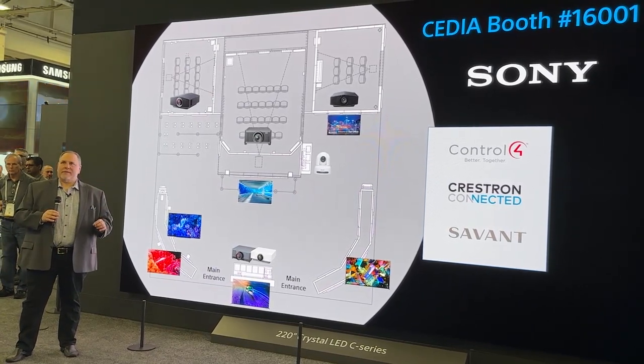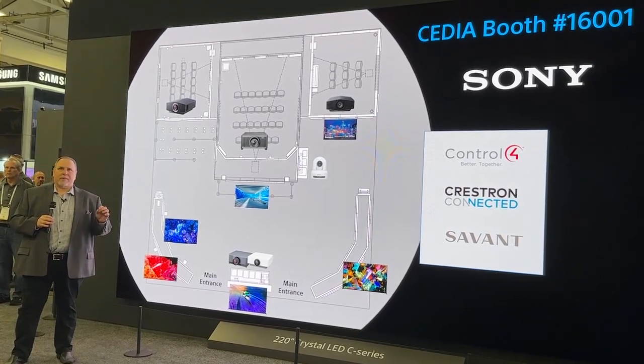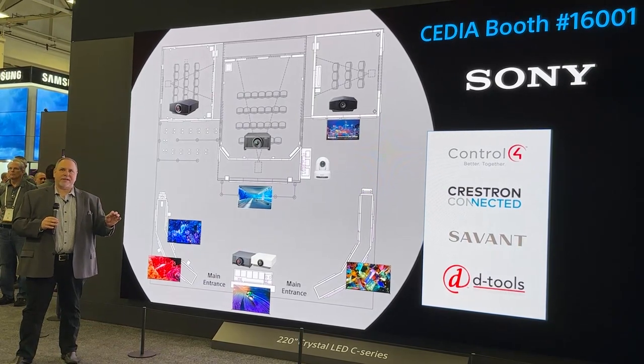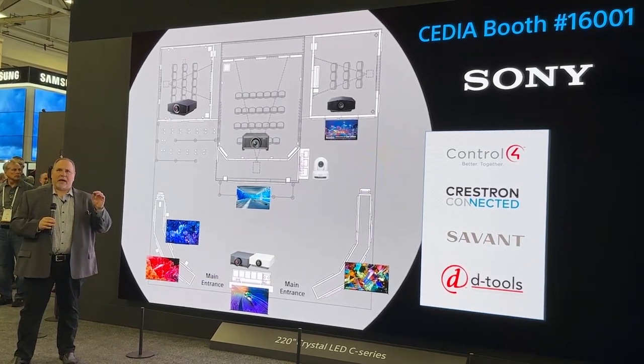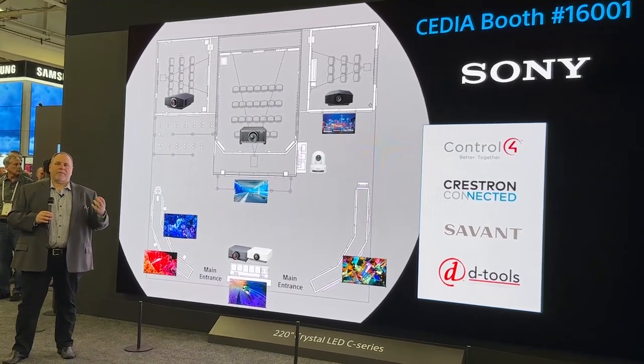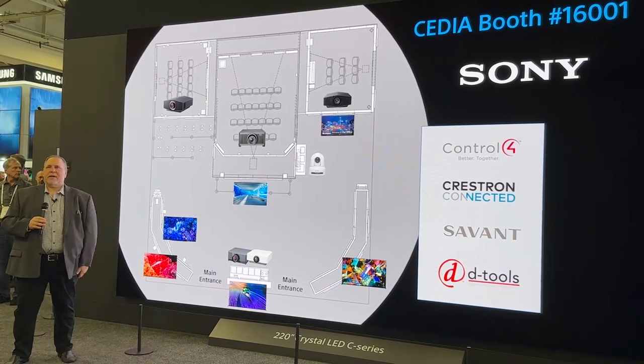We're also very excited about our most recent enhanced partnership with D-Tools, which provides Sony dealers with direct access to real-time product pricing, proposals, and helps with the specification, proposal, and procurement process right through the D-Tools portal.